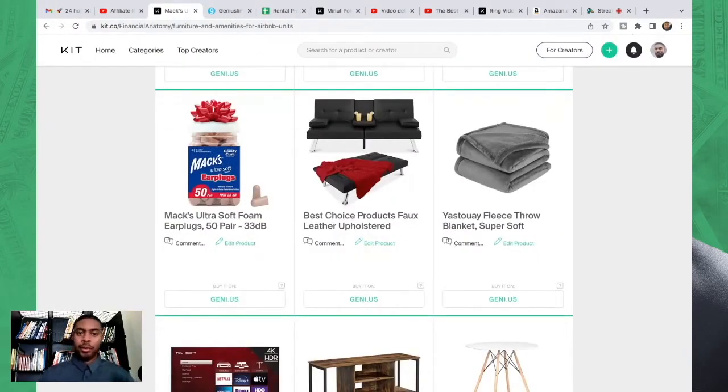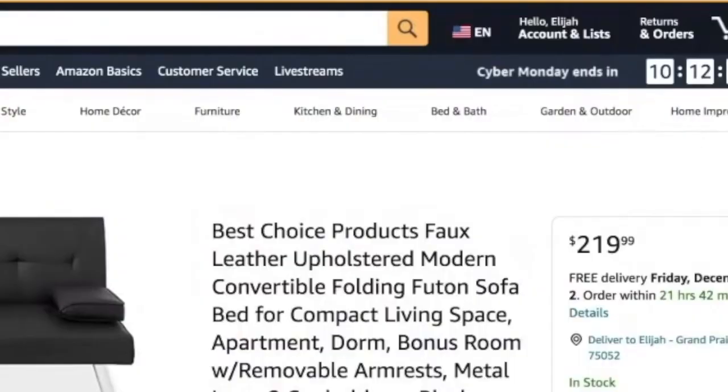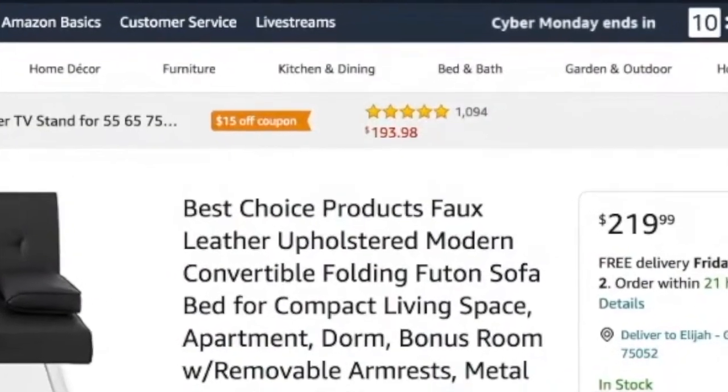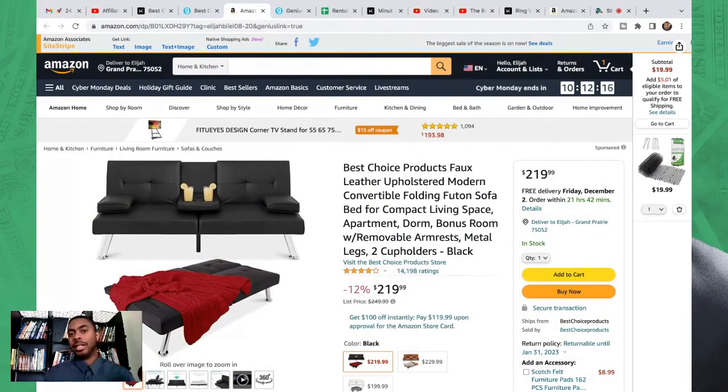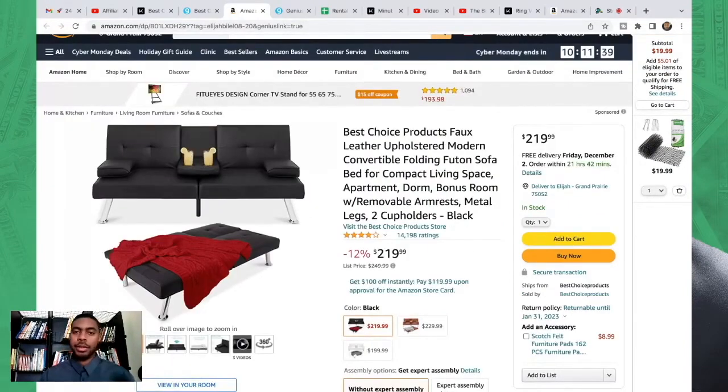That concludes the bedroom section. Moving to the living quarters — I have a futon in my units. I don't actually advertise it as a futon because I don't want people coming in expecting to sleep on it. If people are sleeping on it, you'll have to replace it sooner. If they're just sitting on it and going to the bedroom to sleep, it'll last longer. Maybe one out of every twenty people actually uses it as a bed, but I don't advertise that because people will use it and you'll be replacing it pretty soon.